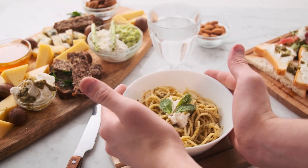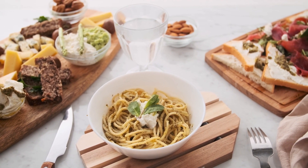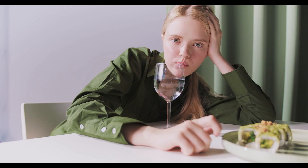Tip 5: Drink water before and after meals. Drinking water before a meal can help to fill you up and prevent overeating, and it can also aid in digestion. Drinking water after a meal can help to flush out toxins and aid in the digestion process.